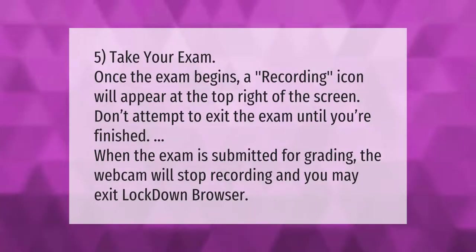Once the exam begins, a recording icon will appear at the top right of the screen. Don't attempt to exit the exam until you're finished. When the exam is submitted for grading, the webcam will stop recording and you may exit LockDown Browser.